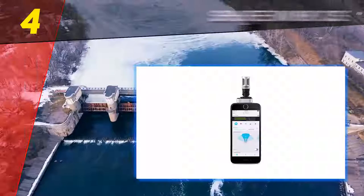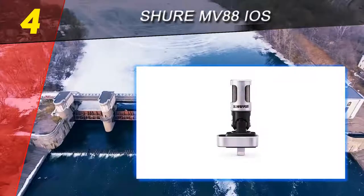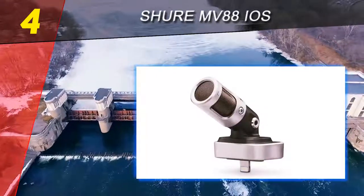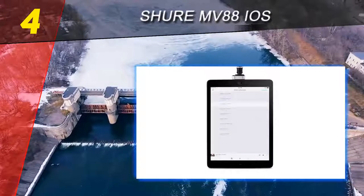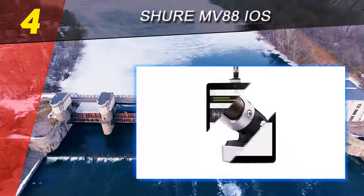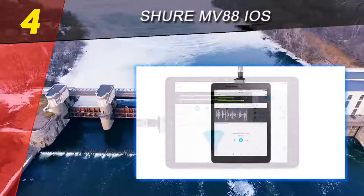Coming in at number 4 on our list: the Shure MV88 iOS. The Shure MV88 iOS mic provides very high quality audio sound at this price point. You have your choice of recording in one of five DSP modes, each specifically designed for optimizing a different type of sound recording — singing, acoustic, talking, and instrumental.